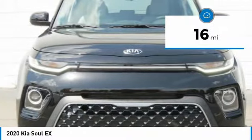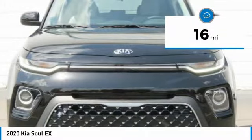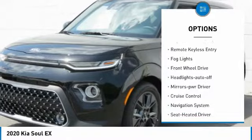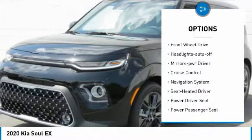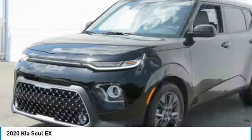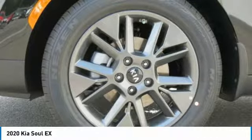This vehicle has less than 100 miles. Here are some of this vehicle's great options: heated side mirrors, traction control, intermittent wipers, daytime running lights, remote keyless entry, fog lights, FWD, headlights auto off, mirror memory, cruise control.